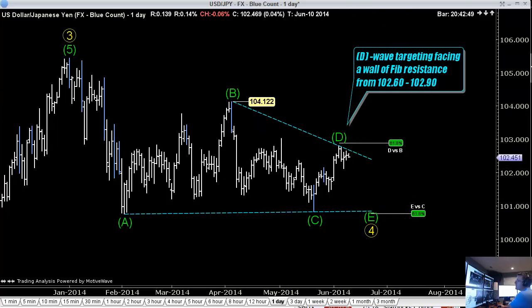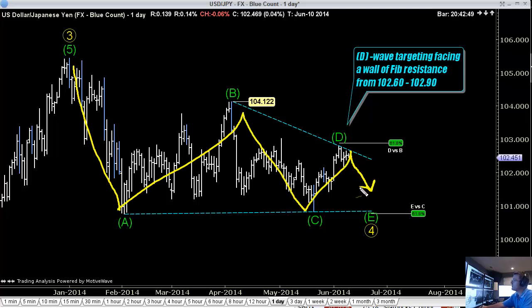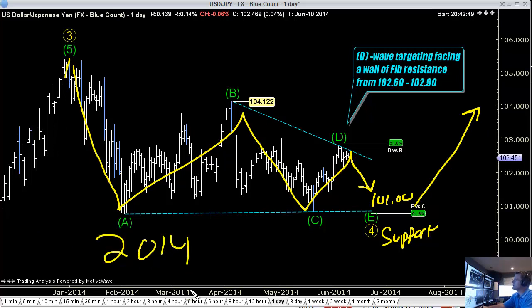Why are we not short dollar yen? Because it is in a nasty triangle, but within its current stage of the triangle, the next move should be a small down move to around 101 in dollar yen before support is found, and we finally break out of this consolidation that's been in play for all of 2014.